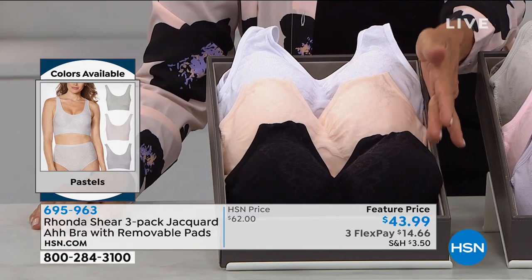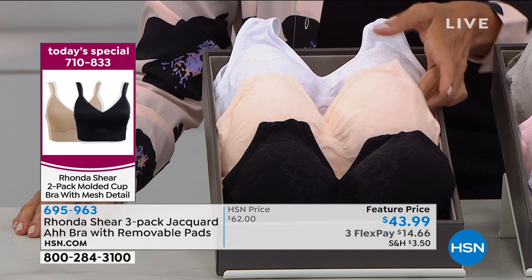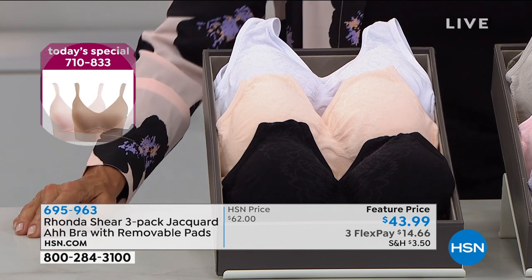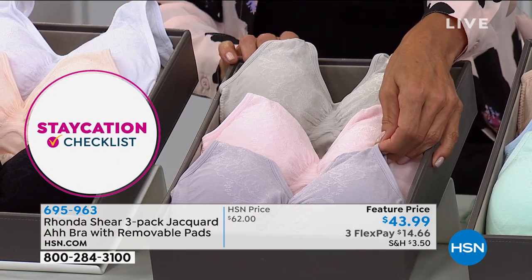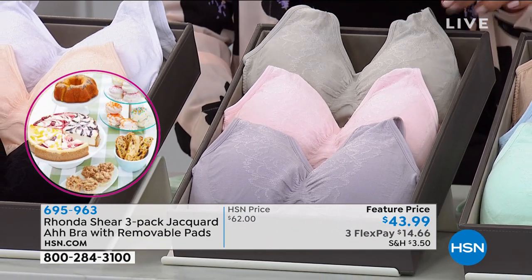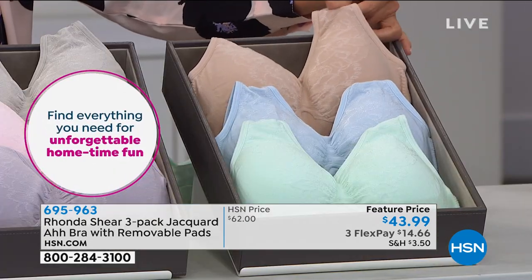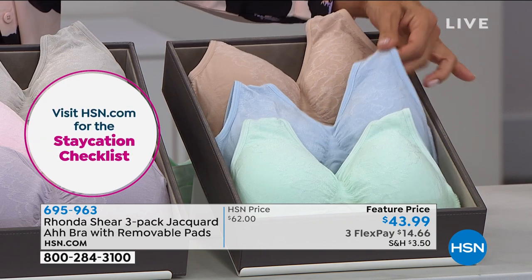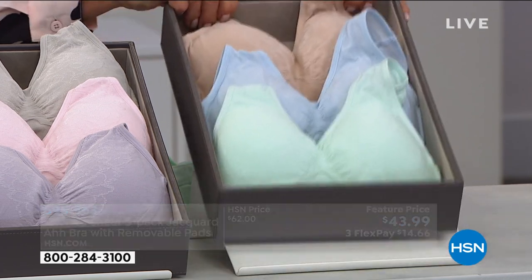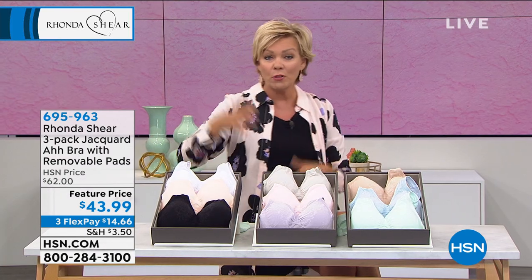The neutrals are the number one fastest mover right now - you get the black and the white and then that soft peachy nude. Pastels are also soft and soothing - that's the purple, soft blushy pink, and soft dove gray. And the lights - another version of nude, soft baby blue, and soft mint green. You've got any collection: lights, pastels, or neutrals. We have small through 3X. Just like the other bras tonight, you order these based on what you see on the label of your jacket or blouse.